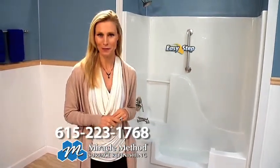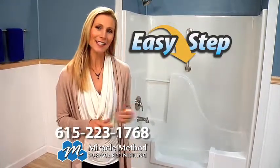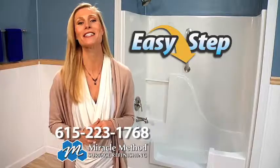Maintain your independent lifestyle with Miracle Method's Easy Step Tub Conversion. Reduce the fear of a slip and fall accident and gain easier access to bathing with Miracle Method's Easy Step.